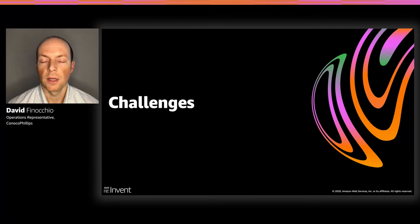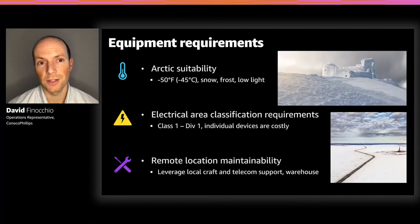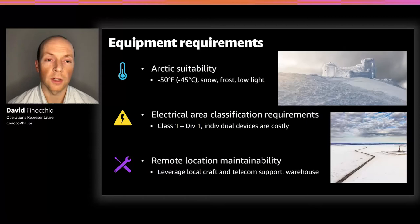There are a number of challenges when deploying such a solution in a harsh Arctic environment. You can't use just any IP camera — the system must be suited for minus 50 degrees, heavy blowing snow, and frost accumulation, with a self-heating effect on the lens. The devices cannot act as explosion trigger or ignition points. Our sites are also very remote, so everything installed must be industrial grade and maintainable by on-site personnel — it's not like we can swing by a local Best Buy for a spare part.